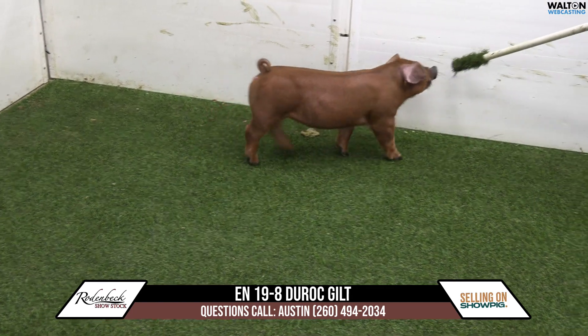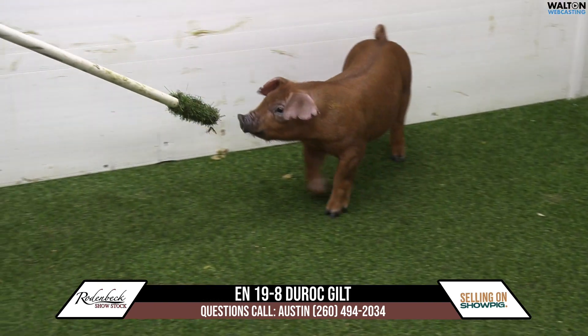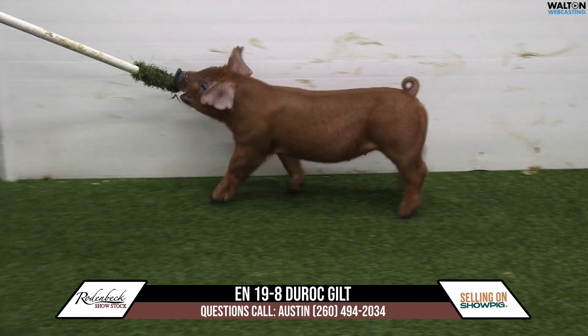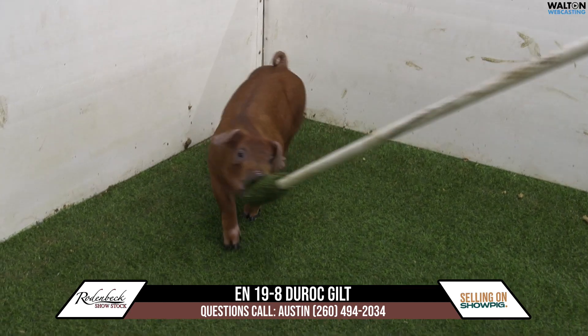19-8 red gilt looks like a 21.7, but she's bigger. Looks like a brood sow — she's got big bones, a pliable kind of body, a smooth breeding muscle, and great features. I think skeletal size and stature is very comparable.